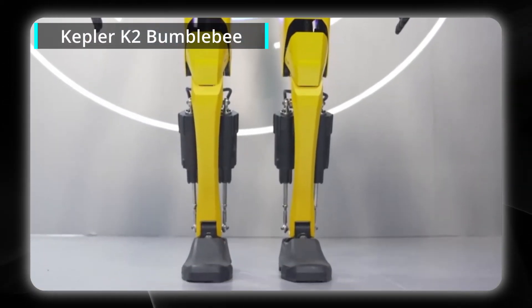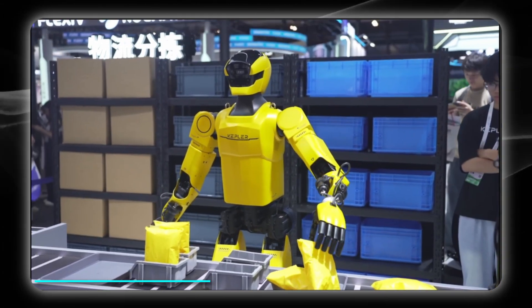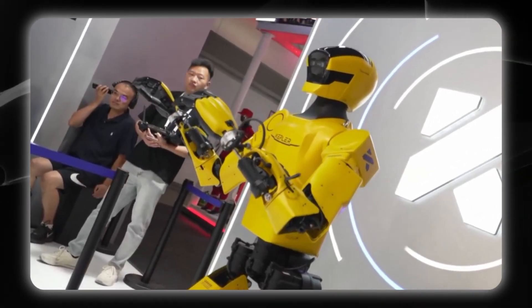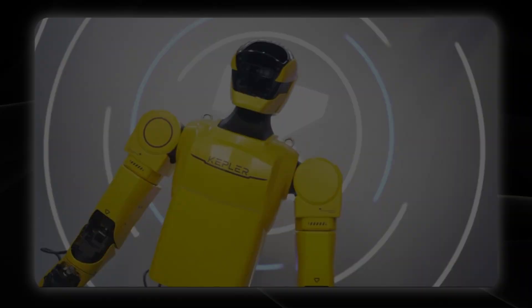Kepler Robotics K2 Bumblebee just achieved several next-gen feats during its eight-hour-long live stream at the World AI Conference 2025, including eight hours of operation on just one hour of charging, responding to natural language commands, and much more. Today we'll explore just how capable this $30,000 blue-collar humanoid robot is now.